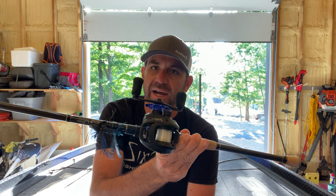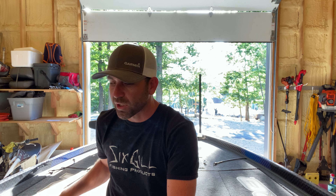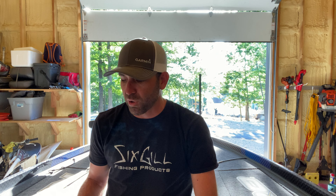7'6" heavy action Siren — that's my favorite jig rod. 8-to-1 gear ratio Homar reel from Six Gill. They got great deals on those — buy one, get one sales all the time. Great products, love their stuff. If you're in the market for a new rod and reel, be sure to go check them out.